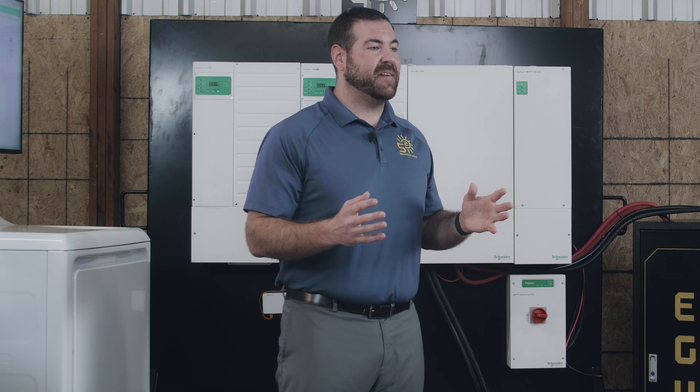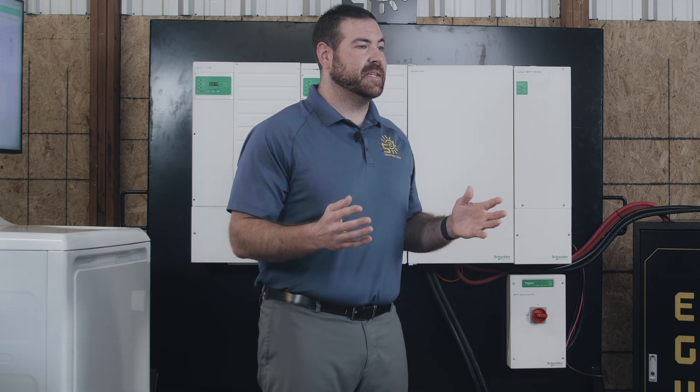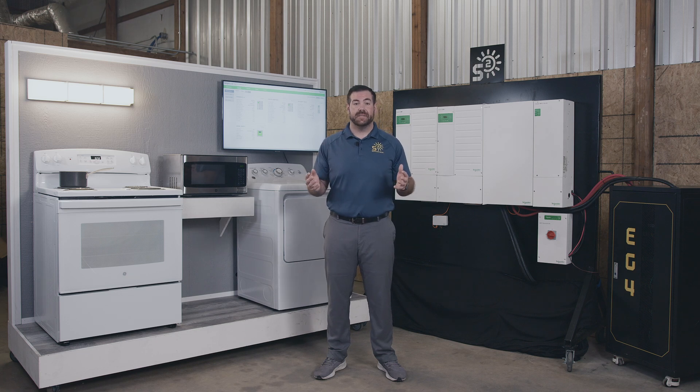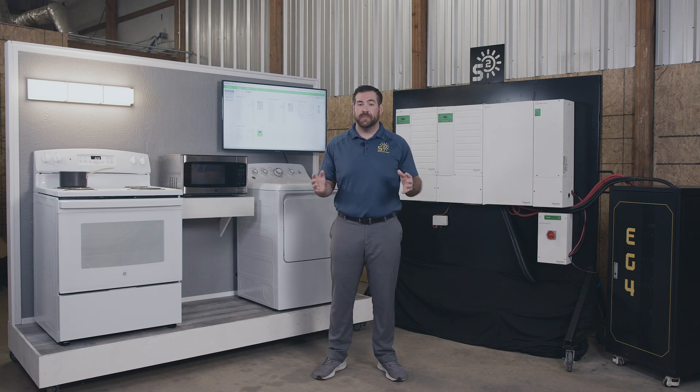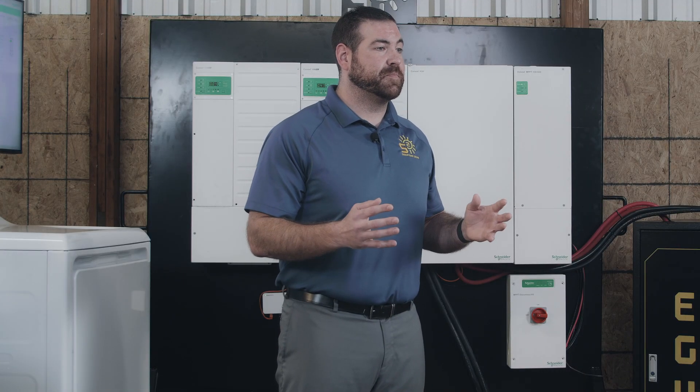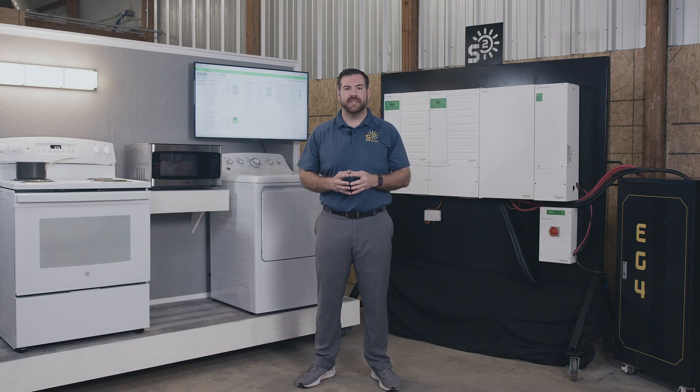Today we've shown you many of the advantages of owning your own XW Pro system. Plain and simple, when considering an investment for the next 10 plus years, if you want a product that isn't going to give you any trouble while performing at a high level every time it's used, Schneider is the best approach to deliver those results. Our dedicated staff at Signature Solar is standing by ready to assist you in every step of your solar journey. Click the link in the description for this video to start that journey today. I'm Mason and thanks for watching.